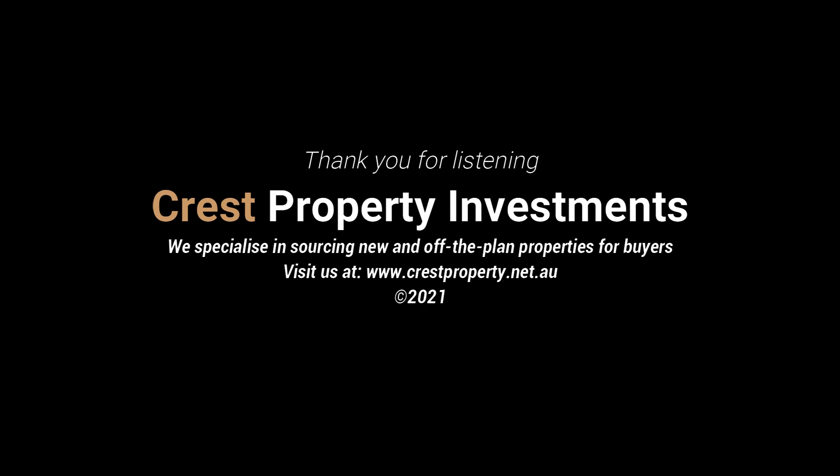According to recent data collected from CoreLogic, buying a property can be cheaper than renting for up to 36.3% of homes across Australia — that equates to over a third of properties. CoreLogic previously completed this analysis back in February 2020, at which time it was determined buying could be cheaper for up to 33.9% of homes across Australia.